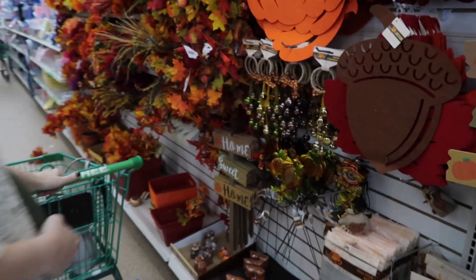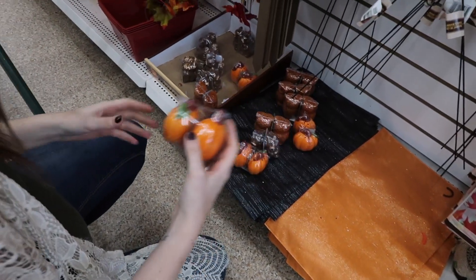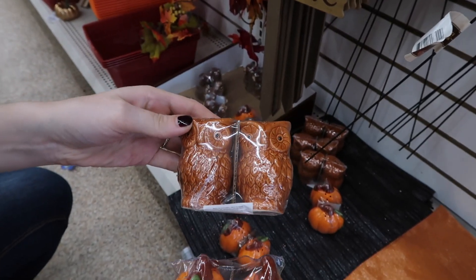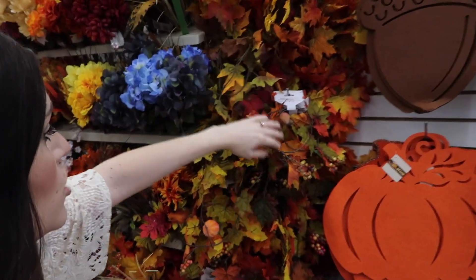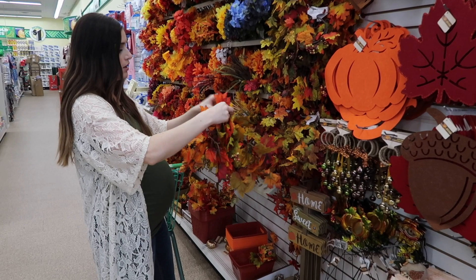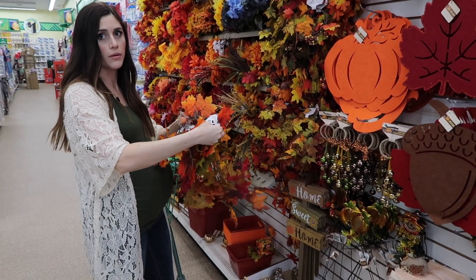Look at these little salt and pepper shakers — these are so cute. Little pumpkin ones, those squirrel ones, and then little owls. I'm going to get some garland because I'm going to attempt to make a new wreath for our front door. I'm thinking like a ton of them will be enough.